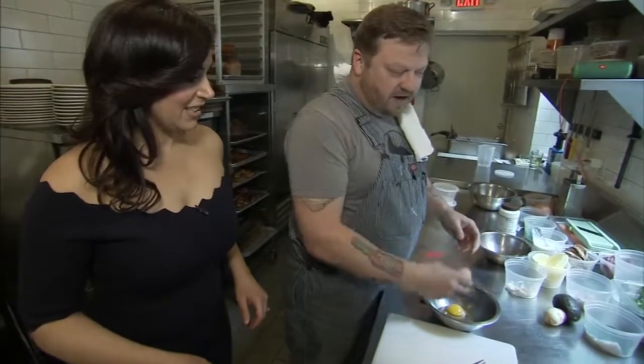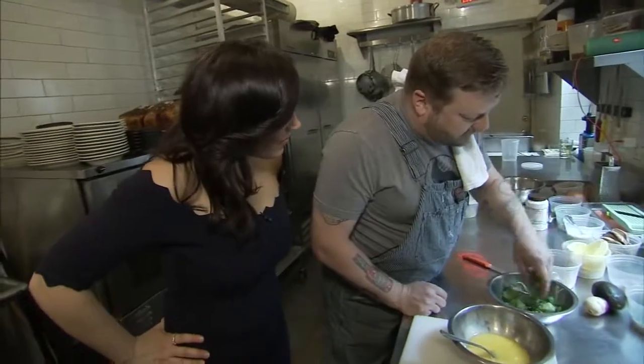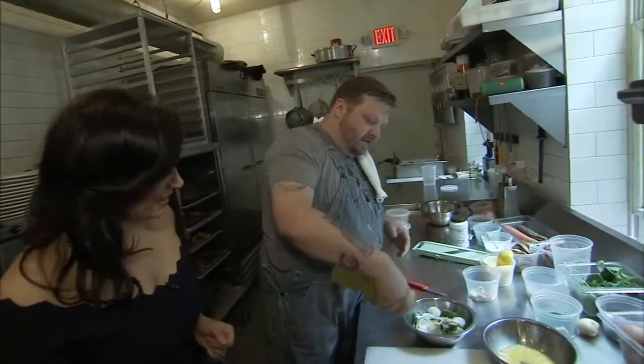We got two organic local eggs, fresh. A small pinch of salt and then just whip them up really good. We're gonna do a little bit of a salad — some greens. And I have an avocado. This is purple-topped radish. A little bit of salt, a little squeeze of lemon, a little bit of olive oil.